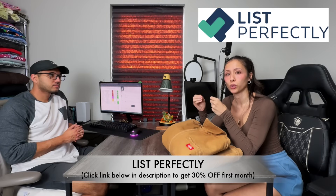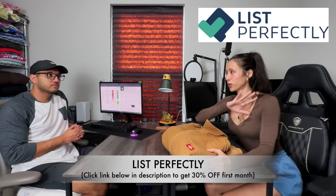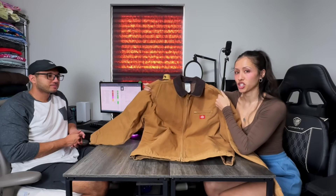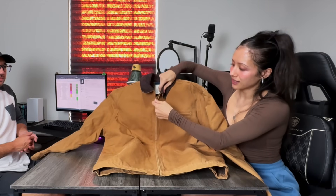We are back to the pack and ship with us part of the video. We're going to start off with eBay. If you've been with us for a while, you know that we cross-list on eBay, Poshmark, Depop, and Mercari, and we do use List Perfectly as a cross-listing tool to easily create and cross-post all of the listings. We had sales on all four platforms. Starting with eBay, we have this Dickies heavyweight canvas jacket with a corduroy collar and a blanket lining.